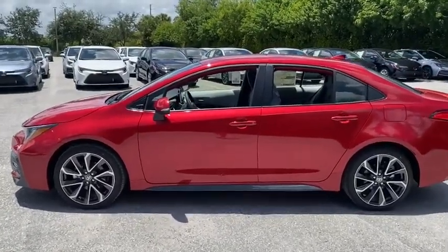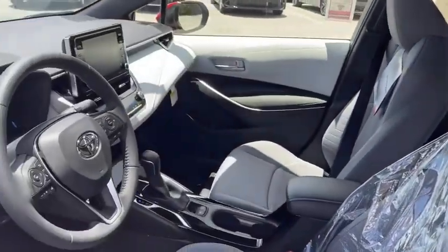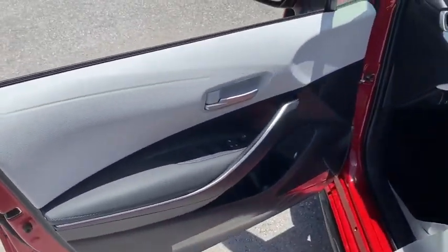Traction control, dual airbags, leather-wrapped steering wheel, power steering, four-wheel disc brakes, trip computer, security system, rear window defroster, power windows, electronic stability control, brake assist.